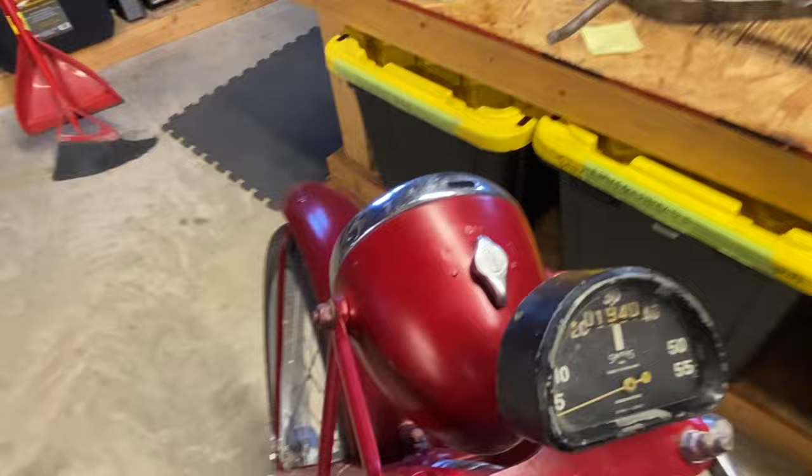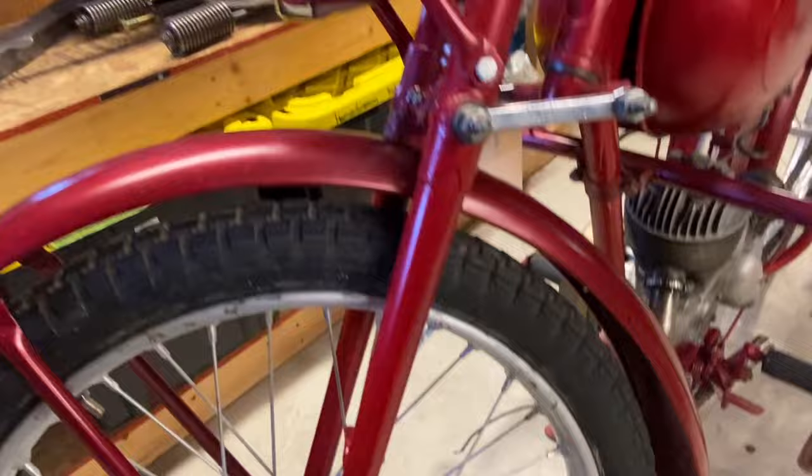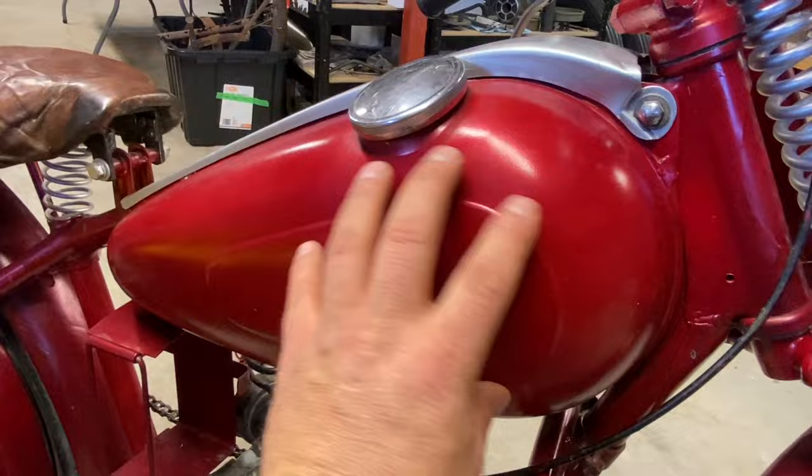On the front, on the headlight, here's your switches for your lights, there's your speedometer, lots of grease points everywhere - which is kind of nice, so it'll last a long time. Front drum brake. It's got a cool look to it. I always like these little bikes.